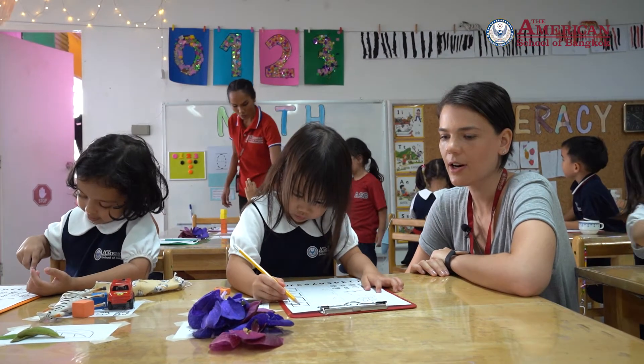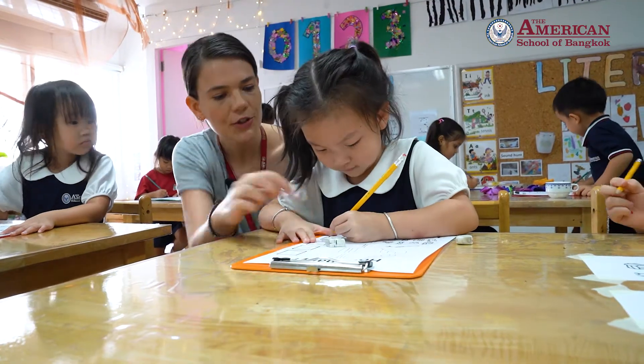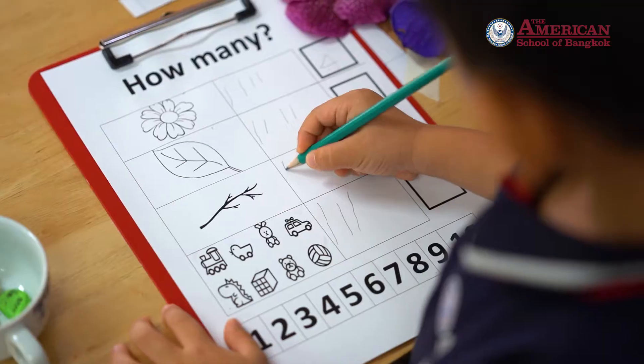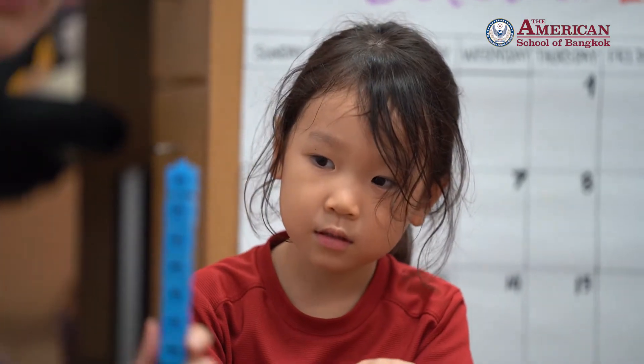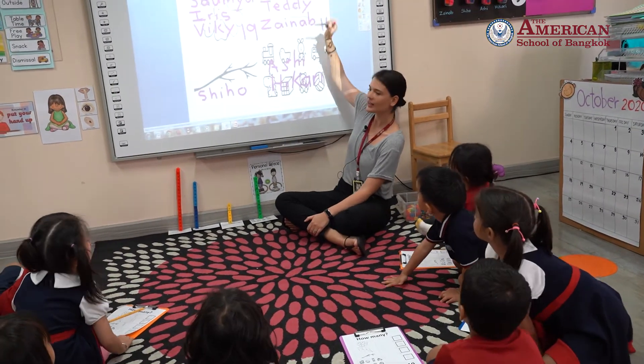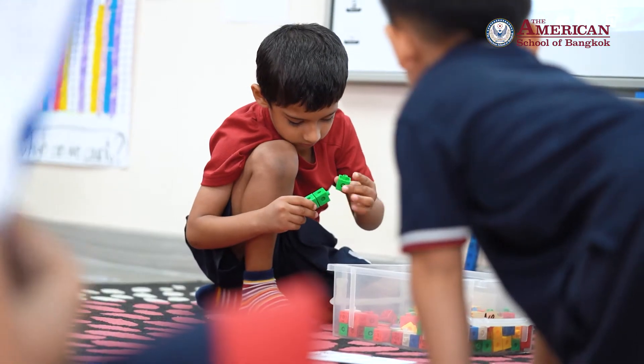Once we were back in the classroom, students worked in pairs to sort their items into categories. They tallied the number of items they found and wrote down the number. We then added up the numbers and recorded the information with a 3D bar chart using snap cubes.